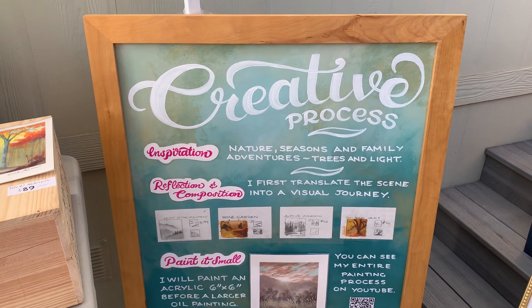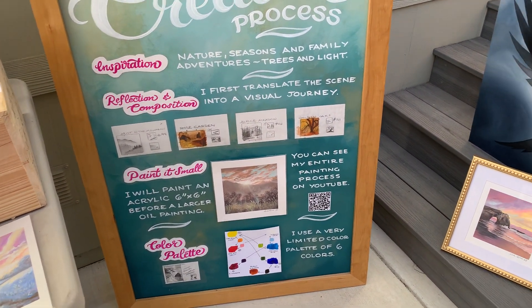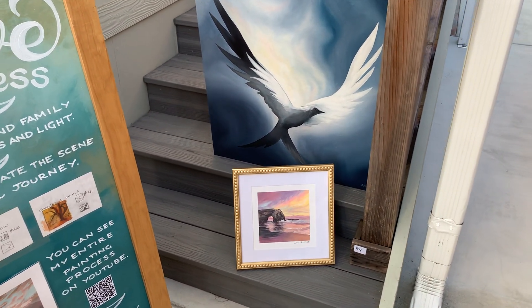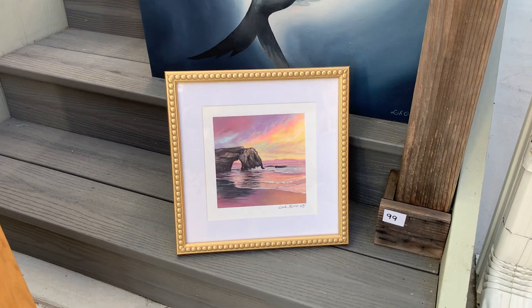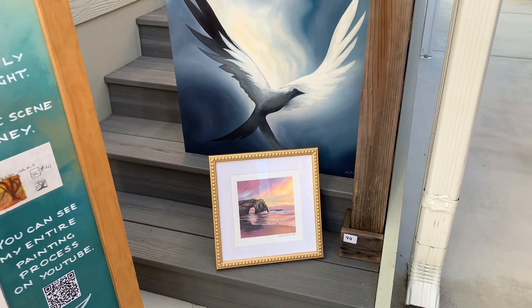This is my lovely creative process board — it's my color palette. There are two Nature's Whispers paintings framed in these lovely gold frames. They really sparkle in the light.